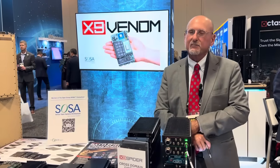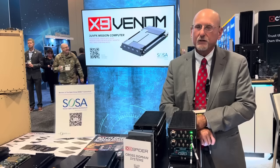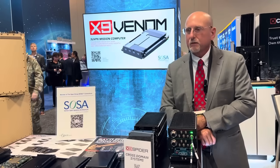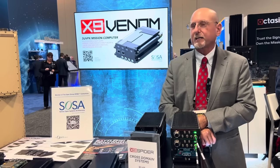We're standing here in front of the GMS Nano ATR 1.5 ATR Short Cross Domain System. GMS products are systems with full-featured red and black.